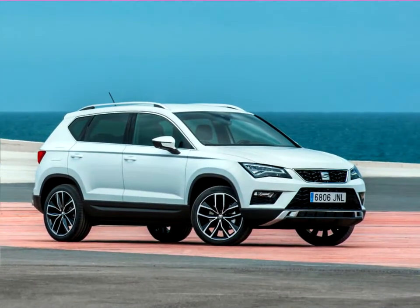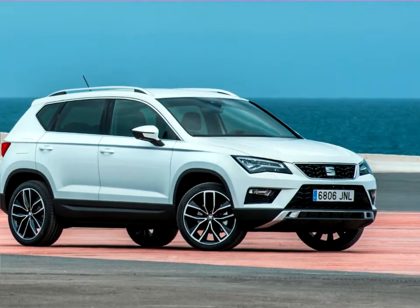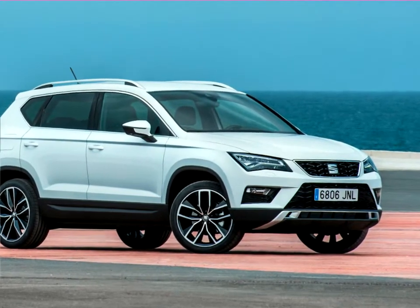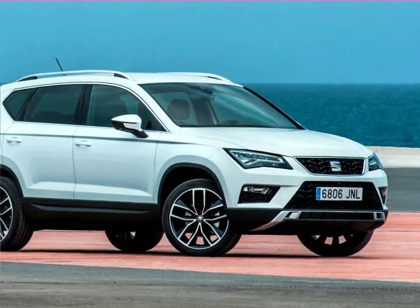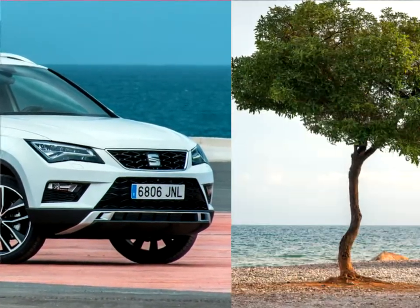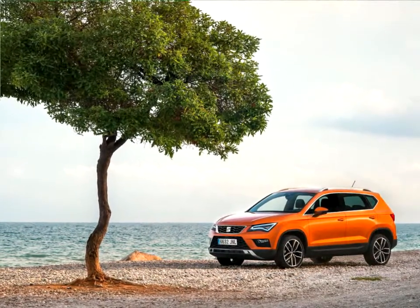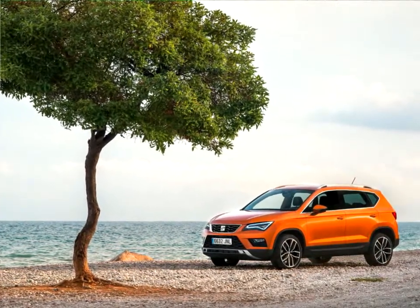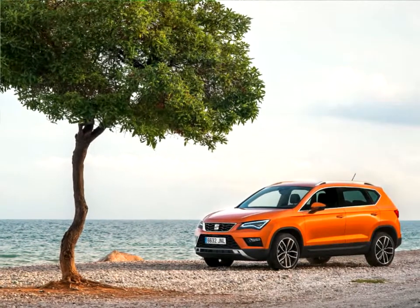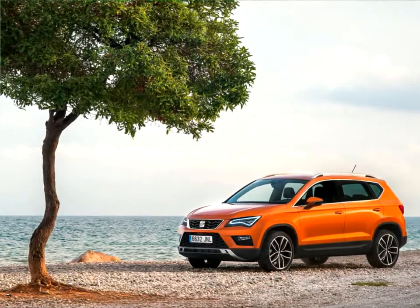The SEAT Atika will be available before summer 2016 in Germany and Spain and progressively thereafter in other markets. It will come with petrol and diesel engines ranging from 85 kW/115 PS to 140 kW/190 PS, with either front-wheel or all-wheel drive, and with manual or DSG transmissions.